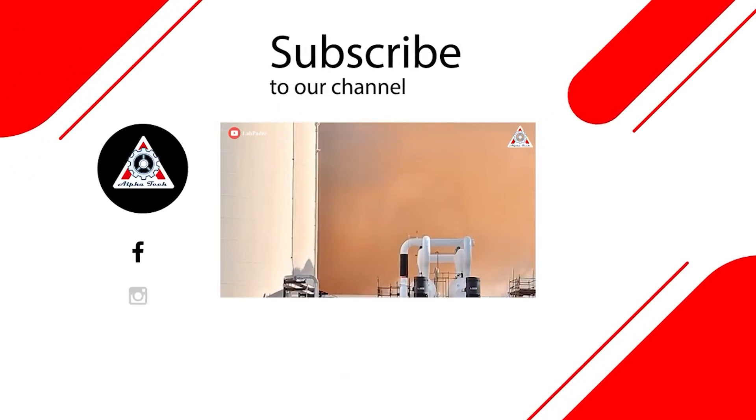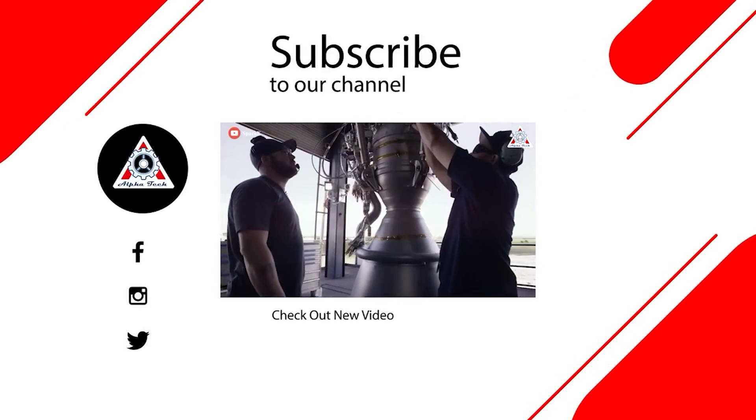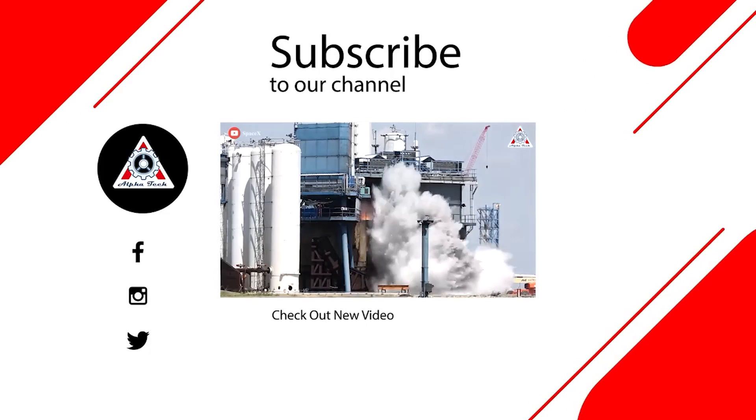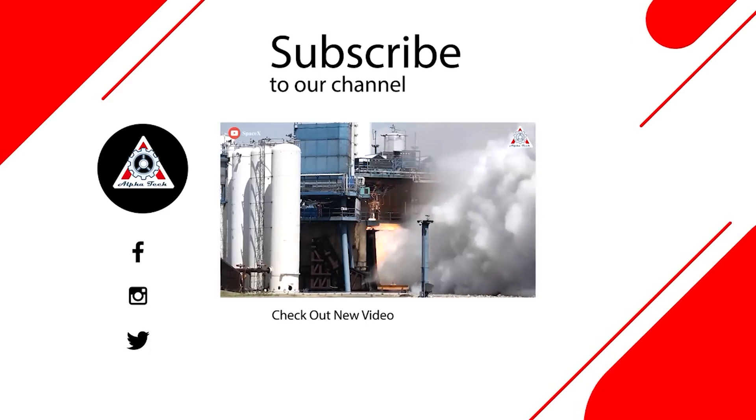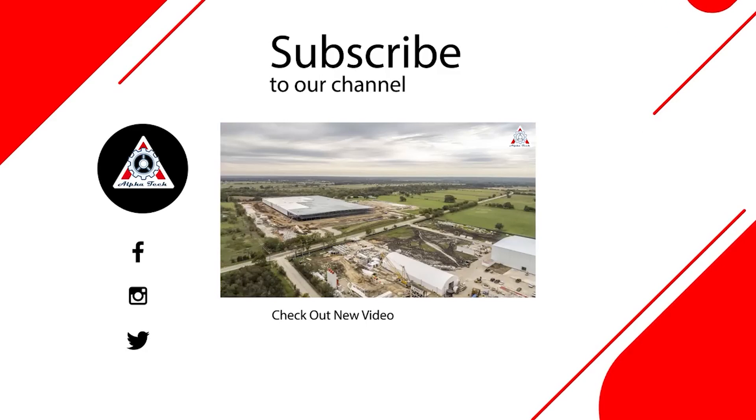And that just about wraps it up for today's episode. Don't forget to share your ideas in the comments section below. Everyone's support motivates us to create more quality videos — thank you so much, and hope to see you next time!